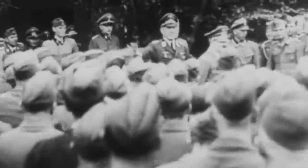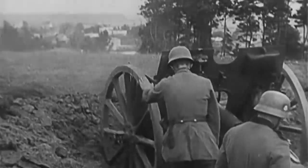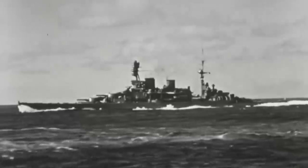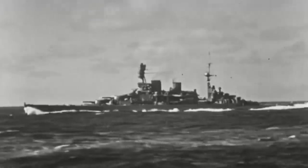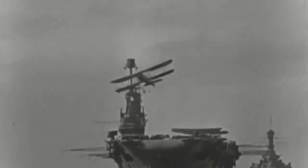From that moment on, Britain was on its own against the Teutonic Giant, as most of Europe quickly succumbed to the unstoppable German forces. The powerful Royal Navy and the Royal Air Force were the invisible barriers that prevented the Germans from taking over the nation. And even though the Kriegsmarine was numerically inferior to the Royal Navy, it had a hidden card up its sleeve — the U-Boats.